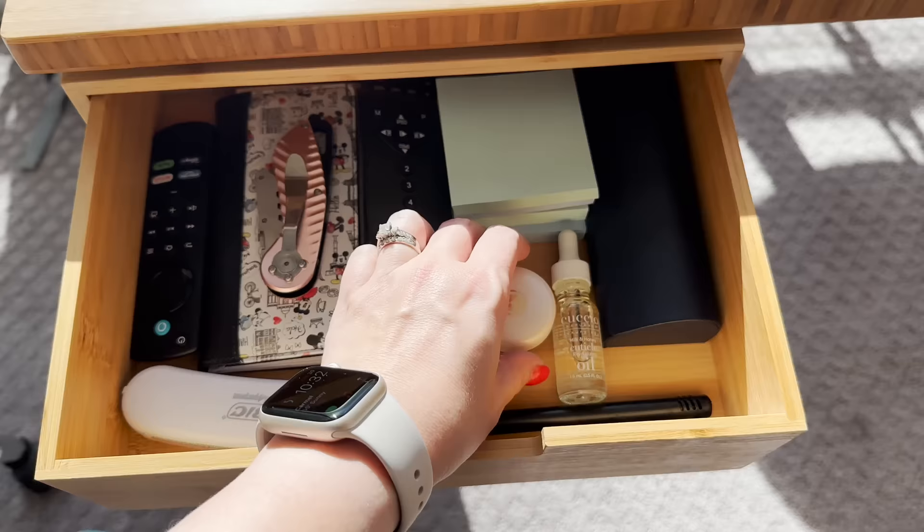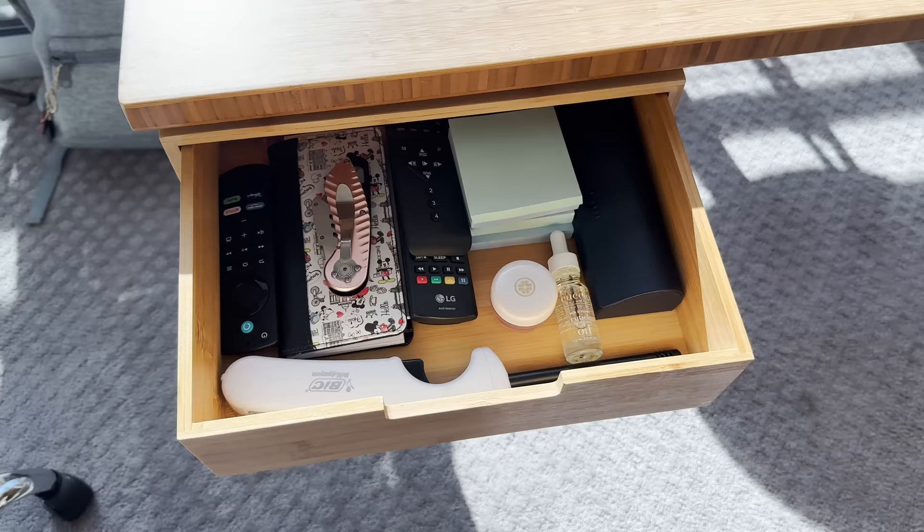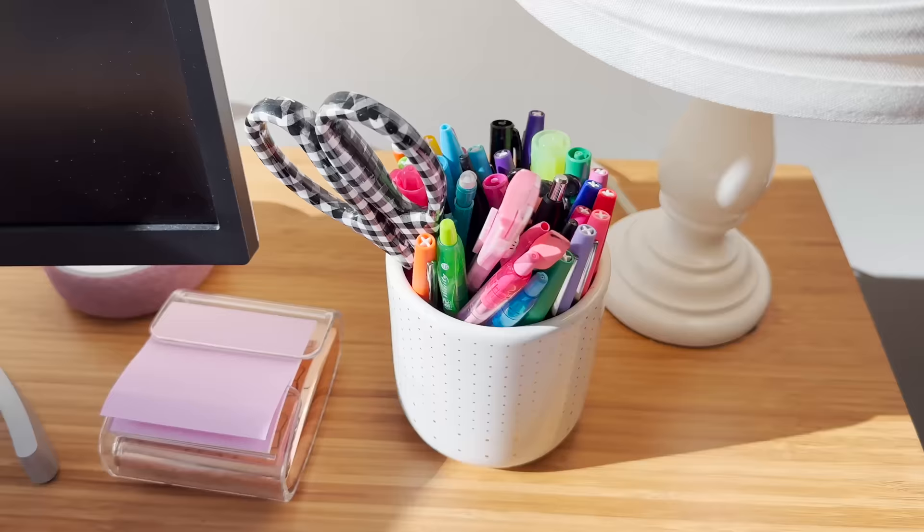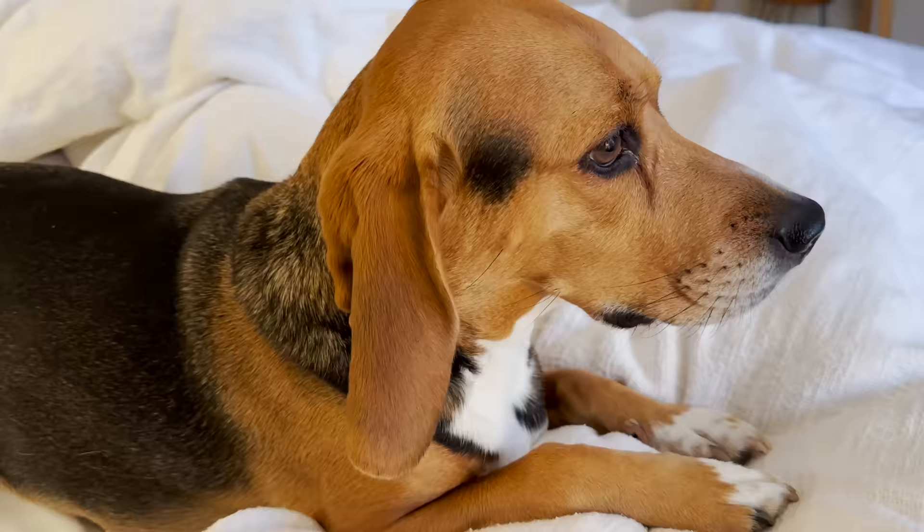I finally got to the point where I got rid of most of it because I really only use a couple of things: post-its, scissors, a box cutter sometimes, highlighters, and pens. Beyond that, I used to keep so many different things here but I just don't need them.